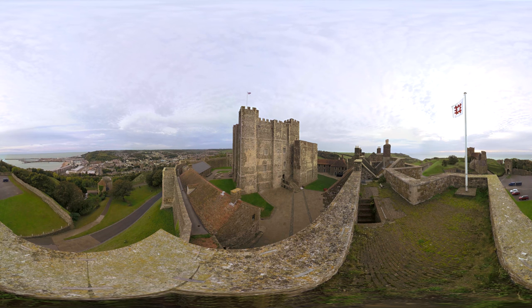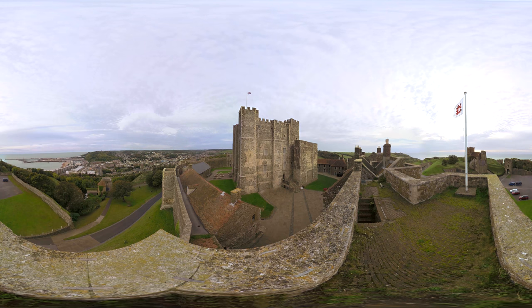From then on, Dover Castle was permanently garrisoned until 1958. King Henry II began building the present castle in the 1180s and, over the next 800 years, its buildings and defences were adapted to meet the changing demands of weapons and warfare.